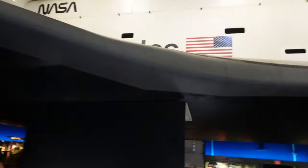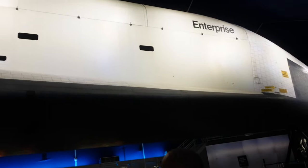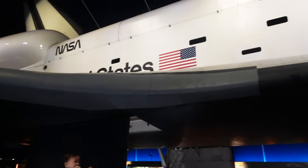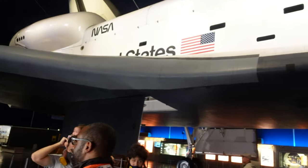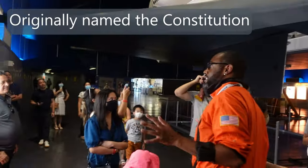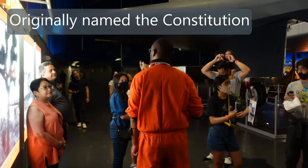What you are looking at is America's very first space shuttle. This came out in 1976 — the original Star Trek was out around that time. This was the very first, and its original name was actually a surprise.